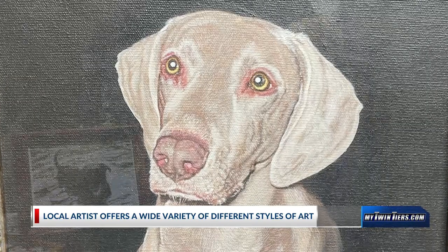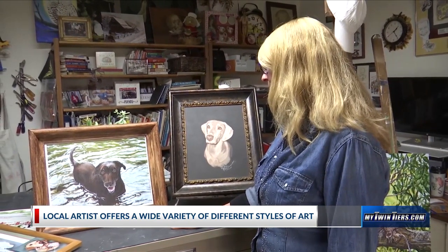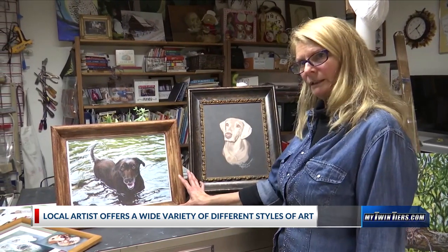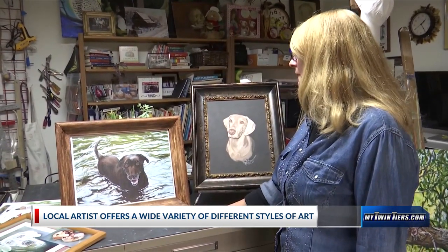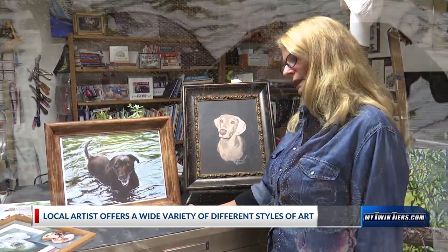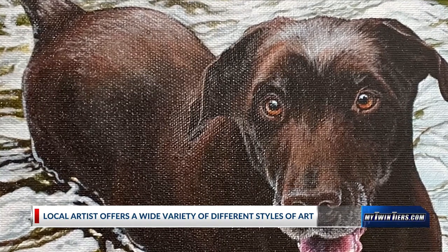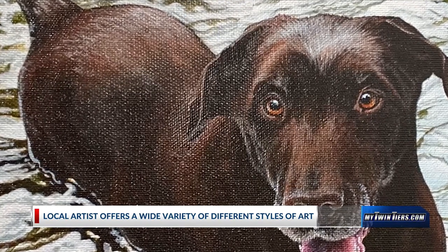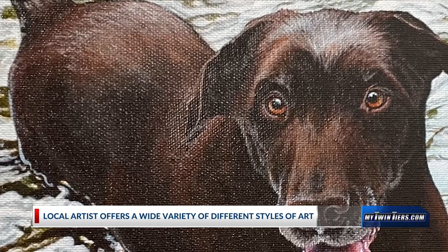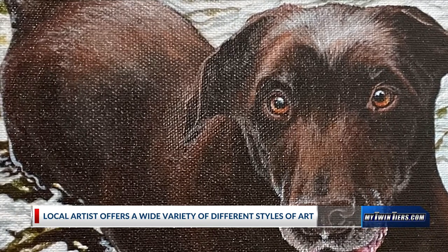This is Kino. Kino was done for a lady who was giving it as a Christmas gift. She said we've got to work kind of quiet on this one. Kino was getting older and she knew that her boyfriend loved Kino, and they took Kino to the river all the time. But they didn't have really good pictures of Kino in the river.